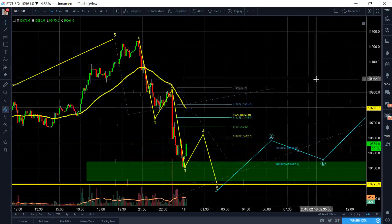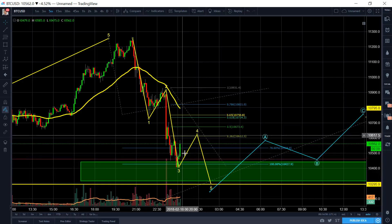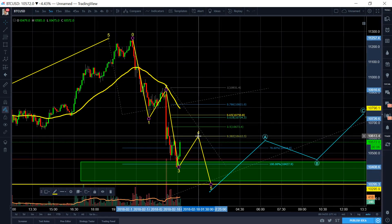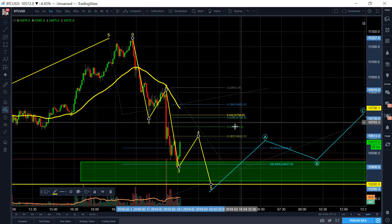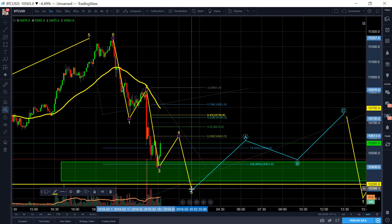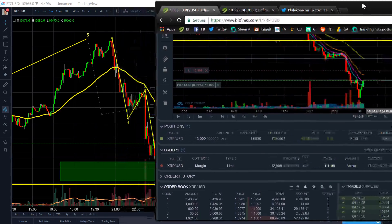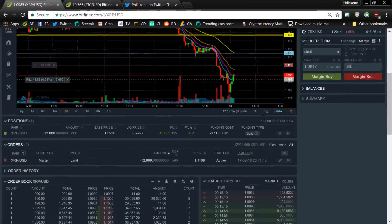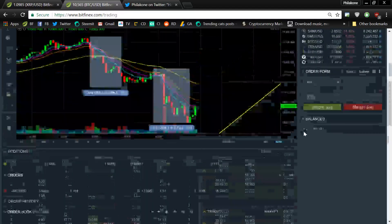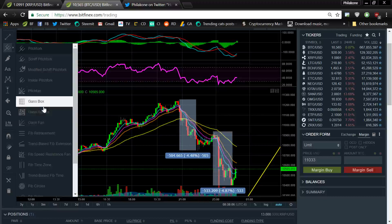That's Bitcoin right now. So what I'm expecting is for it to do some sort of ABC for this wave 4 structure right here — maybe get to about 10,600 to 10,673, and then make one more wave down. I'm playing pretty much every bounce, which is not recommended for newer traders at all. So I'm just going to keep my eye on both of these at the same time. Let's see if I can get my chart on both screens so I don't have to go back and forth.